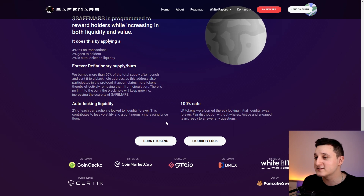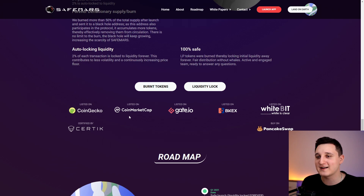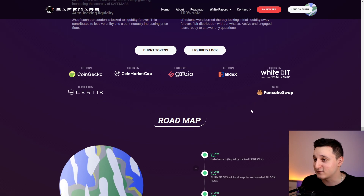Fair distribution without whales, and an active engaged team ready to answer questions. Burn tokens and liquidity locked. The coin is listed on CoinGecko, CoinMarketCap, and Gate.io, and you can buy it on PancakeSwap.